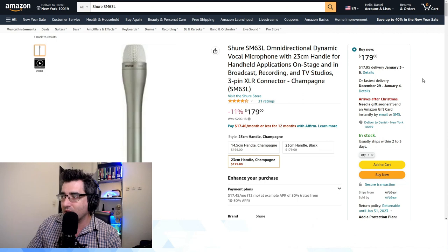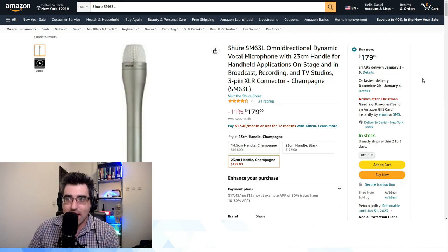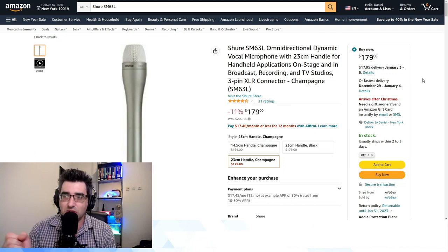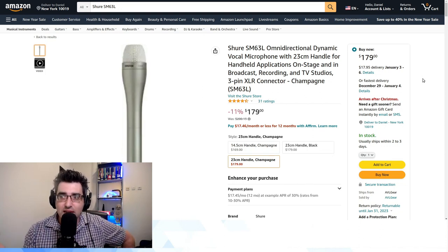For a Shure interview mic, they recommended the Shure SM63L. You can see how differently it's described: 'for handheld application on stage, broadcast recording, and TV studios.' At $180, it's quite a bit more expensive than the PGA48, but they're explicitly saying it's workable for broadcasting, so you're not going to get handling noise.